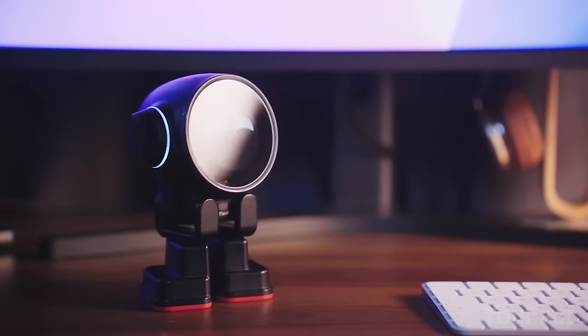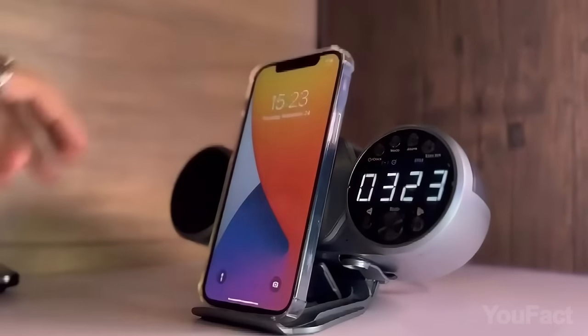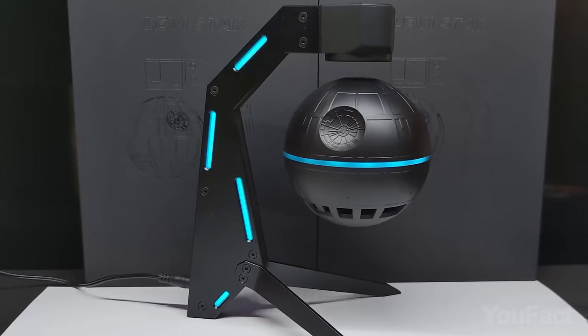It's time to showcase gadgets that I've curated from all corners of the web. Perhaps you'll find something fancy to elevate your space and turn it into a tech haven.